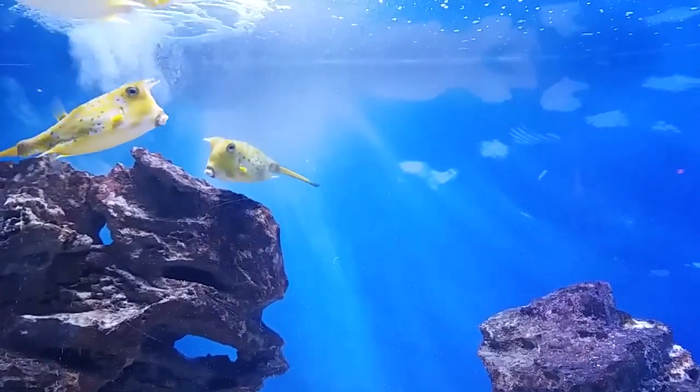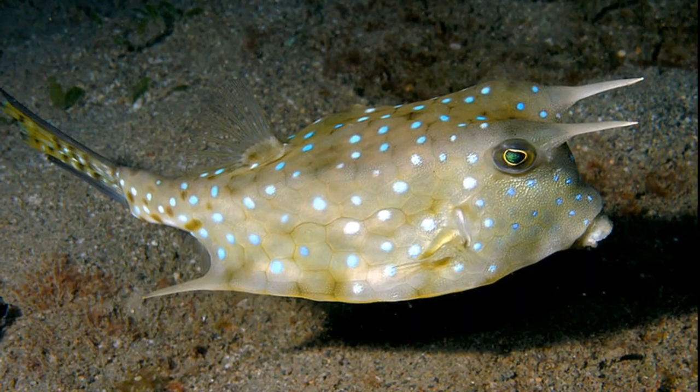They don't have many predators. Their bright colors act as a warning to stay away.